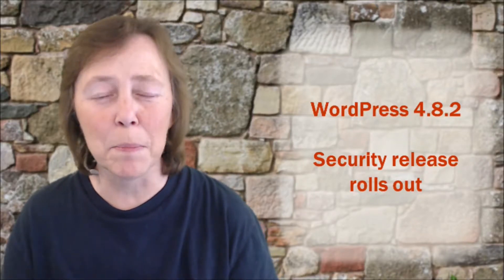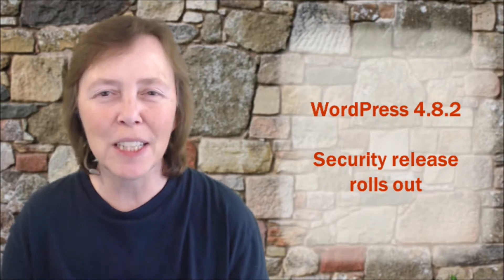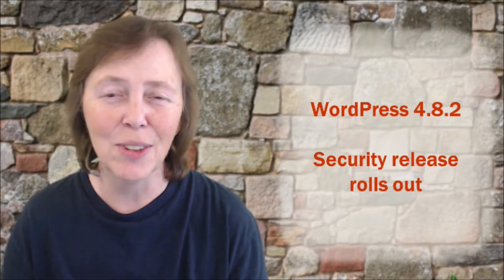Hello, happy site owners. Mayanna here with the BlogAid Today tip. I just want to check in with you and see if everybody's doing okay with their WordPress 4.8.2 update.